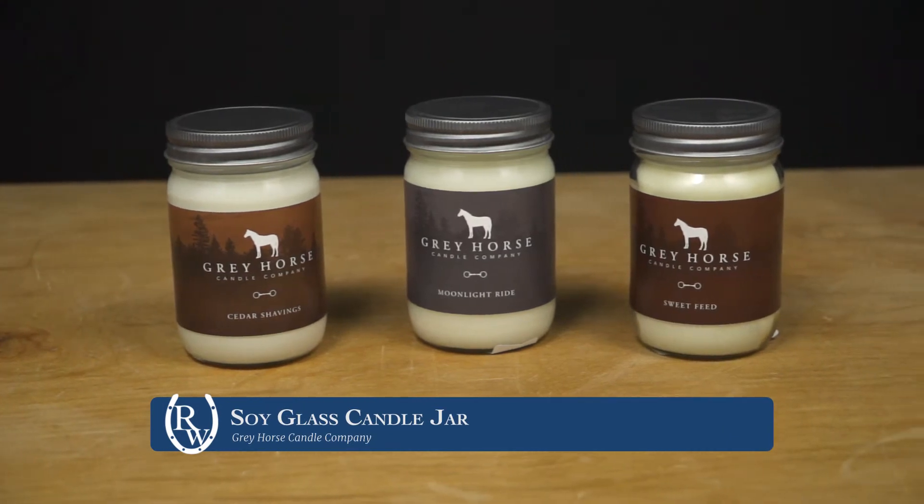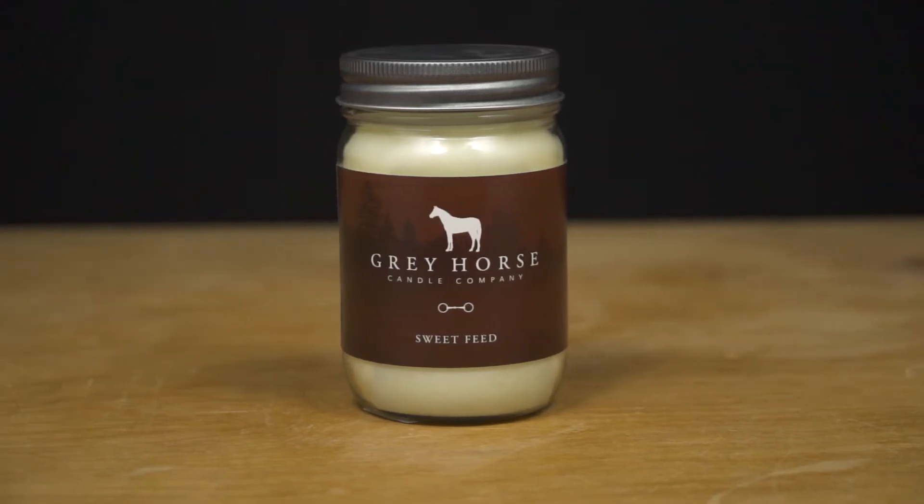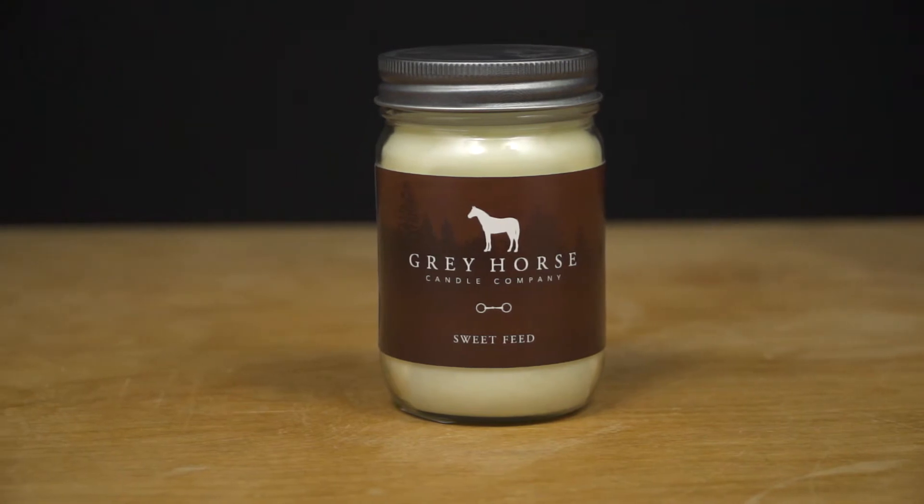To start us off we have the Gray Horse candles. I love these this year because they smell really awesome and they're made of all-natural soy, which means they're going to burn longer and they're non-toxic and biodegradable. It's just a really fun candle to give to a friend or maybe for you.